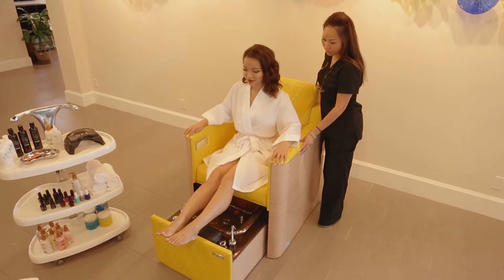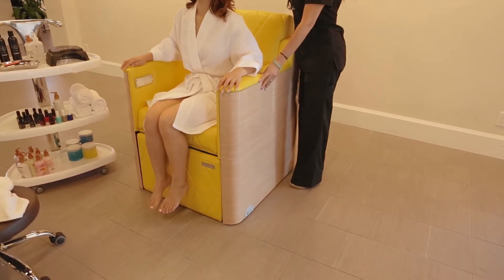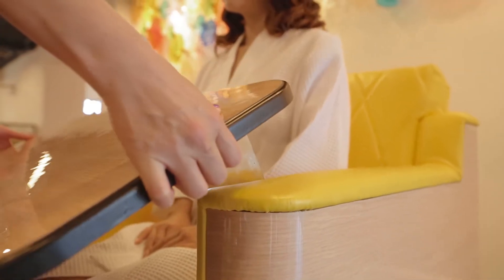La Rosina glides easily forward, concealing the basin, allowing the manicure session to begin. The self-stored nail table drops smoothly into place, affording ample working space.